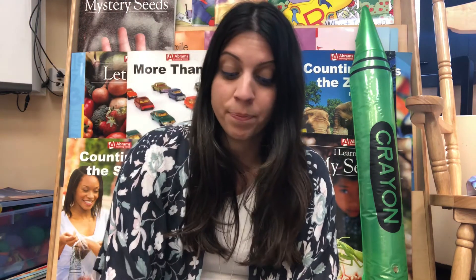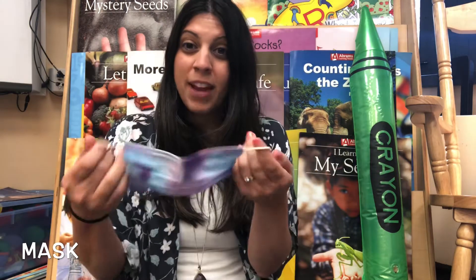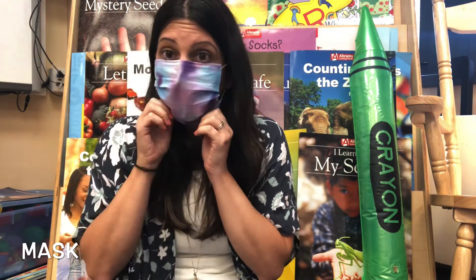One of the ways that we can protect ourselves from coronavirus is by wearing a mask or a shield. Masks and shields help protect us from germs. One piece of protective equipment is a mask. When Miss Farrington wears her mask, it covers her nose and mouth just like this.